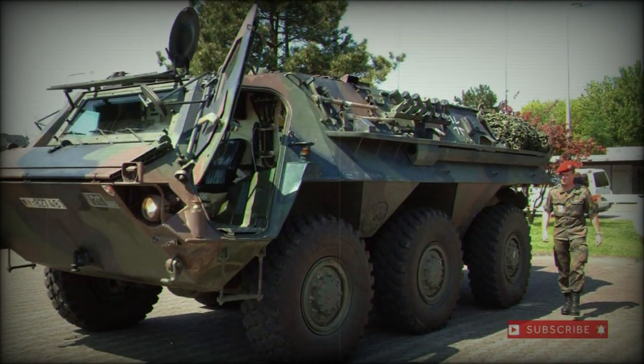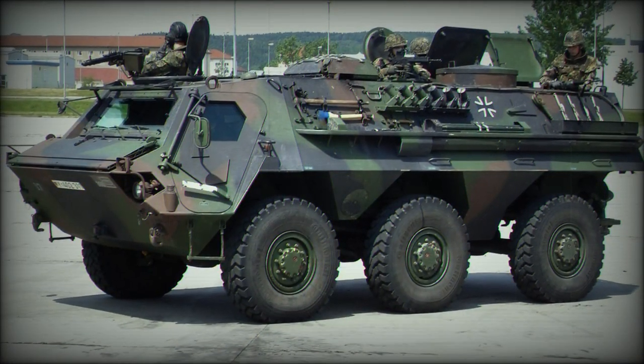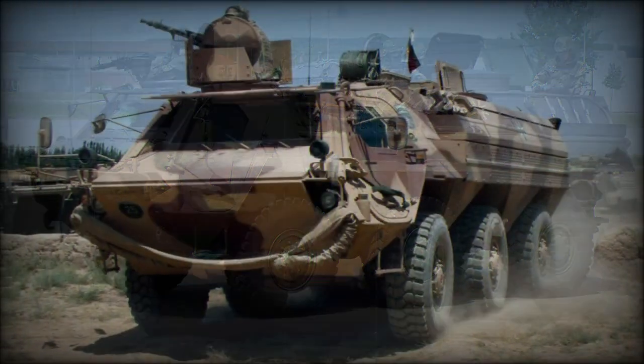Israel received several Fuchs armored personnel carrier models, and Venezuela purchased up to 10 such vehicles from Germany in 1983.